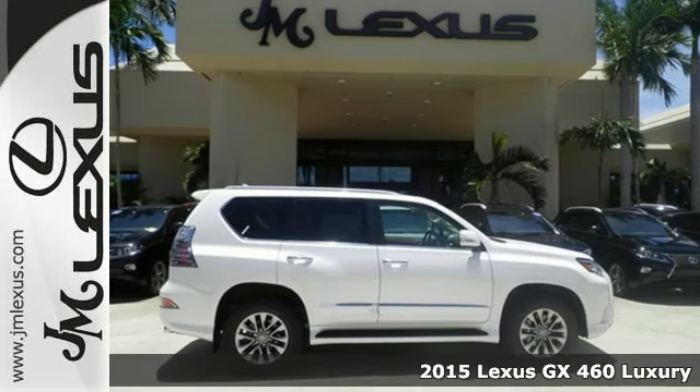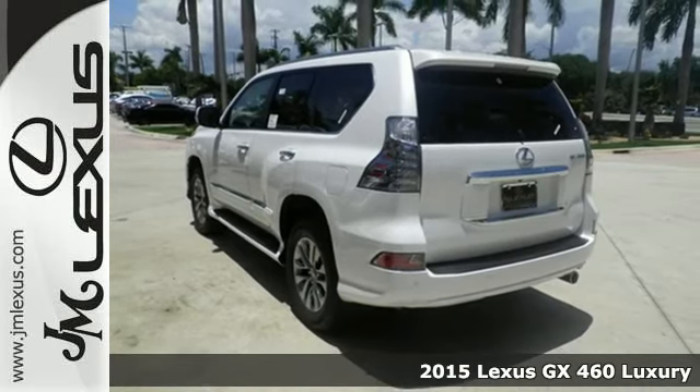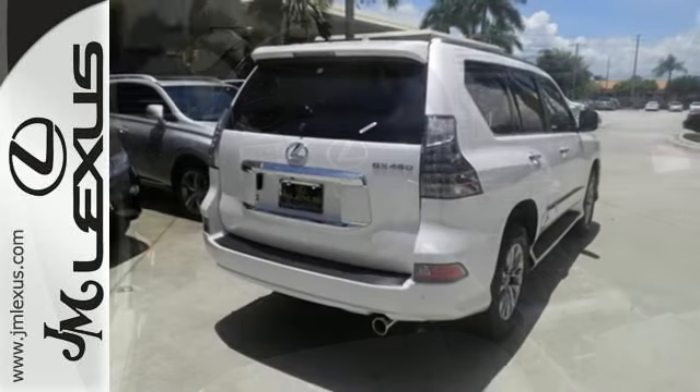Here's the 2015 Lexus GX460. From the power to impress with elegance and luxury in the city, to the capability and versatility to hit the trails in the great wide open, it dares you to be spontaneous.